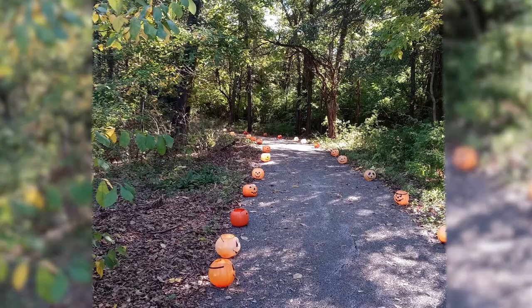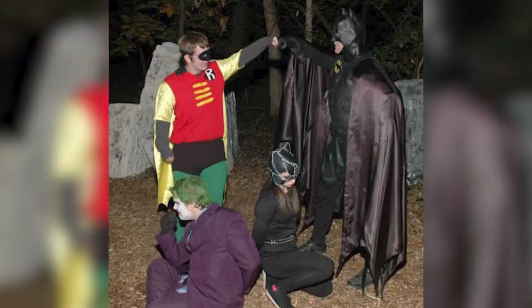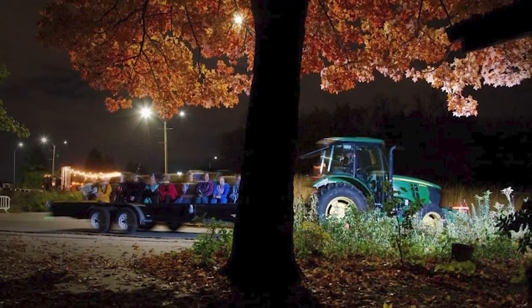When you come into Enchanted Forest, you'll see several skits as you walk down the trail. The kids can have fun and interact with the actors.